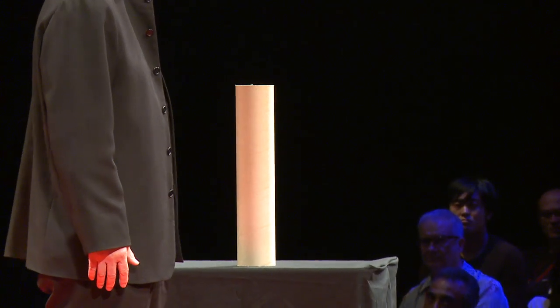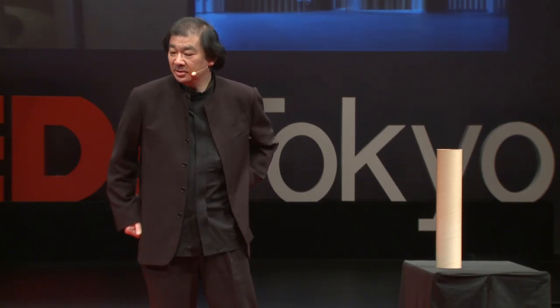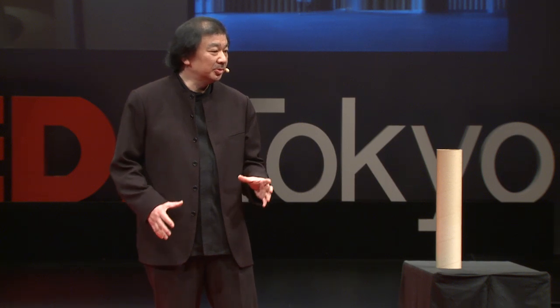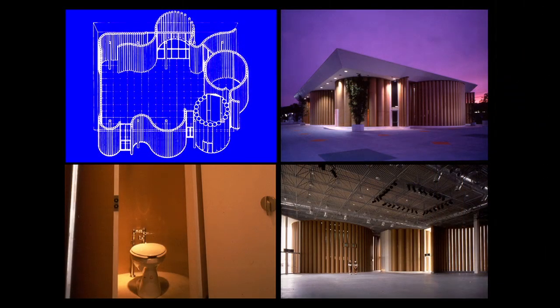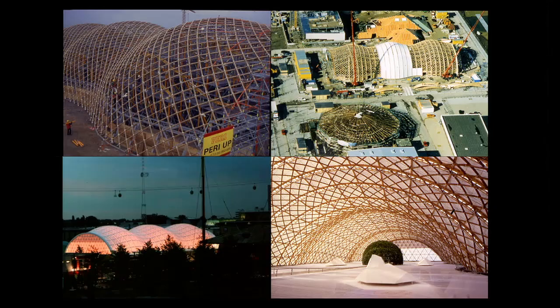Then I built the temporary structure. 1990 — this is the first temporary building out of paper. There are 330 tubes, diameter 55. There are only 12 tubes, diameter 120 cm, 4 feet wide, as you see in the photo, inside the toilet. In case you finish with toilet paper, you can tear it off inside the wall. So it's very useful.